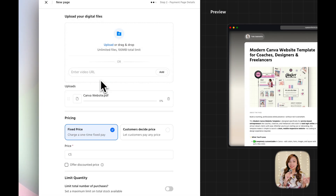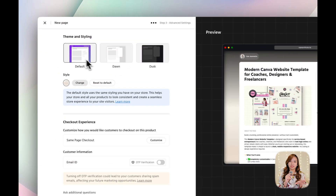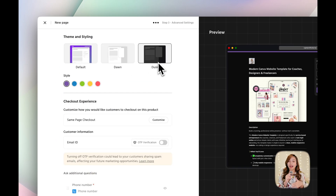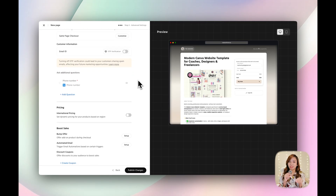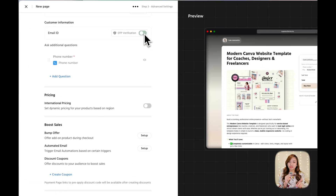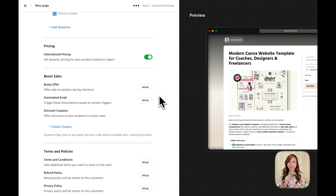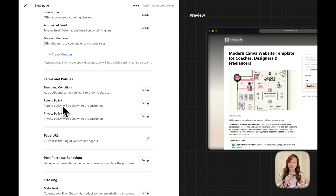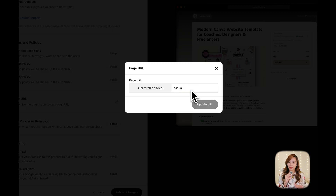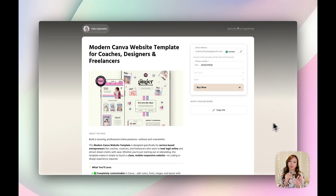Next, upload your actual digital file and set your pricing. You can even limit the stock if you want to create urgency or exclusivity. Then move on to theme and styling — you've got three options: default, dawn, or dusk. I'm keeping it simple and sticking with default. Before you hit publish, Super Profile gives you tons of options to customize your checkout experience, like OTP verification for email security, asking for additional customer information, setting international pricing, offering add-on products at checkout, adding discounts, and uploading your terms and conditions or refund policy. You can also personalize the page URL, and once everything looks good, hit publish changes and your product is live.